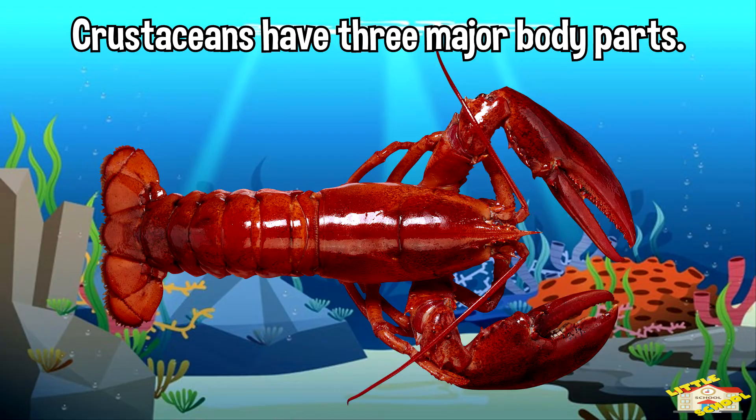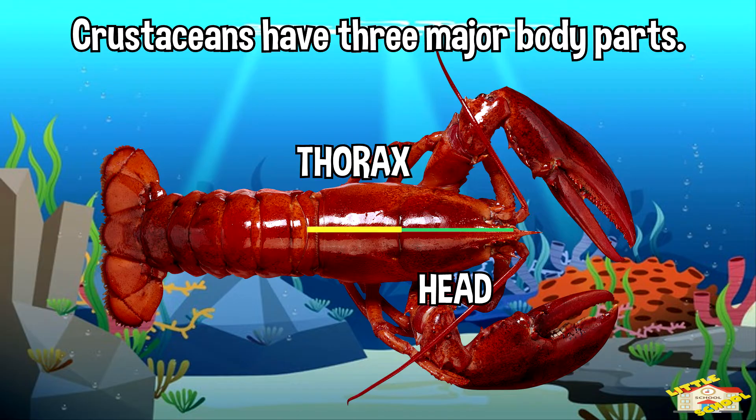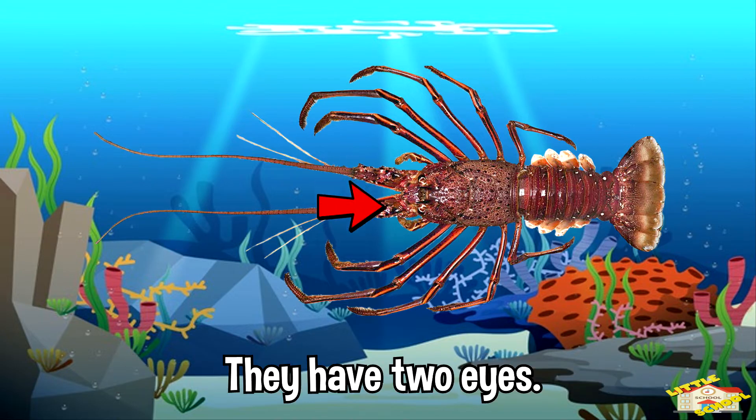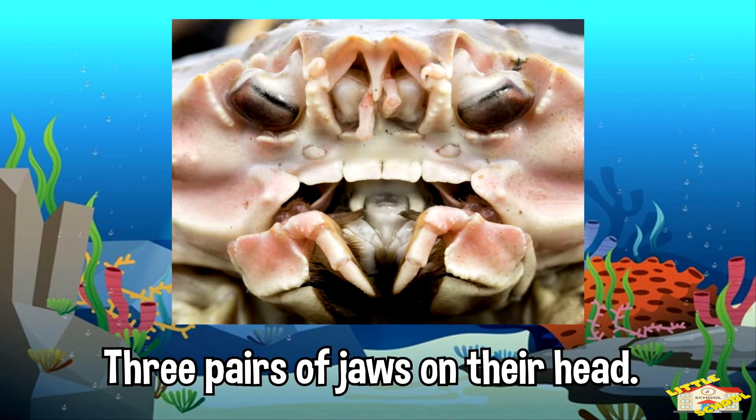Crustaceans have three major body parts. First is the head, the next is the thorax, and finally the abdomen. Generally, they have two pairs of antennas, two eyes, and three pairs of jaws on their head.